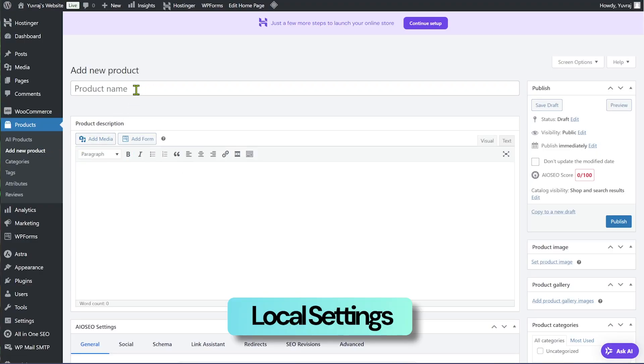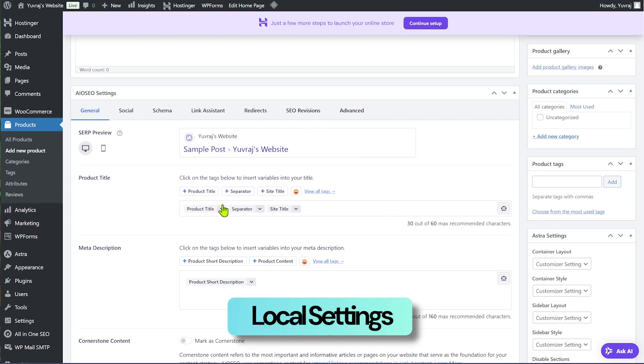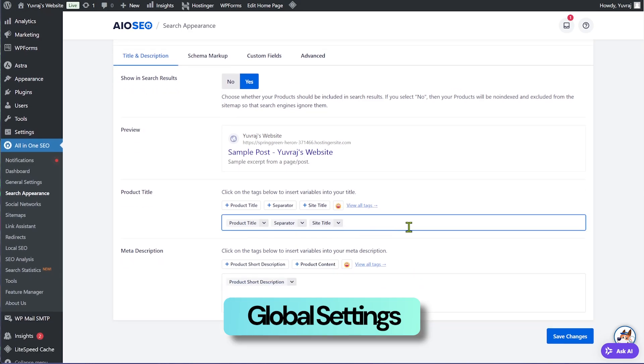All-in-One SEO has an inbuilt feature where you can optimize your titles based on what keywords you want to add. Go to any WooCommerce product, scroll down to find the All-in-One SEO settings box, and you'll find the product title option. You can customize the product title individually or use a template applied to all your products — for example, adding your brand name or store name — and you'll still have control over individual product names.